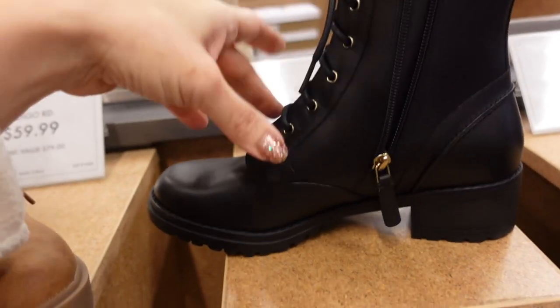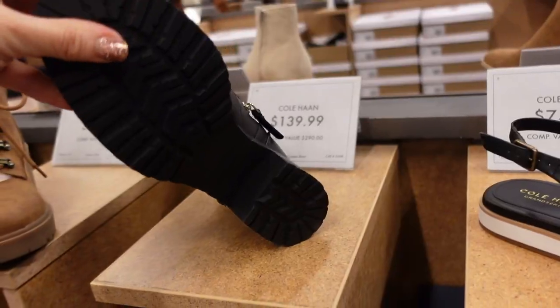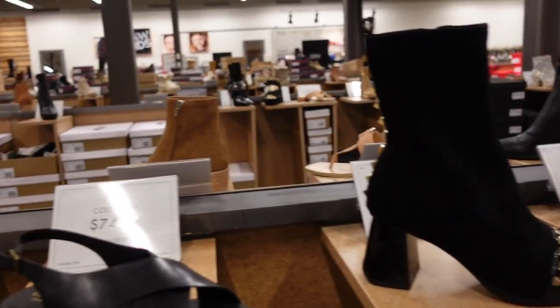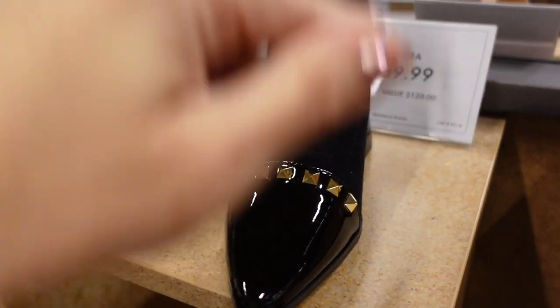Boot from Cole Haan — rounded toe, zipper on the inside, lace-up, chunky heel in the back, rubber bottom. They're $139.99.